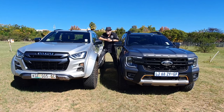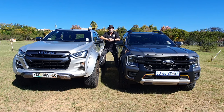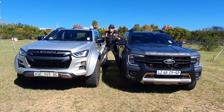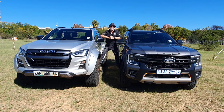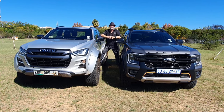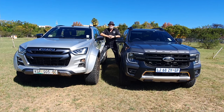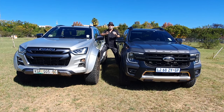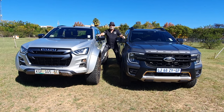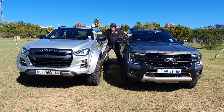On my right, the Isuzu D-Max AT35. On my left, the Ford Ranger Wildtrak X — two vehicles that are very familiar on the Motor Matters driveway. You've seen so many different versions of both the D-Max and the Ranger on our channel that we're not going to do a usual video. We're going to see how they stack up against each other, because these two are both the off-road specials in their respective ranges.